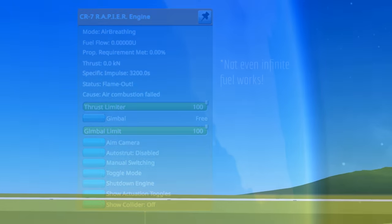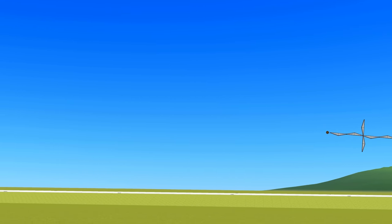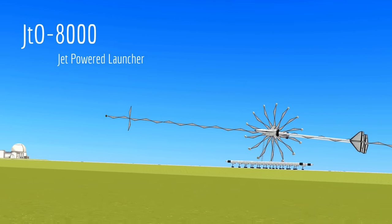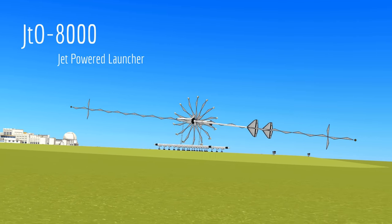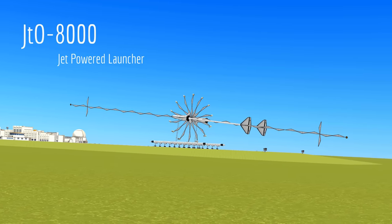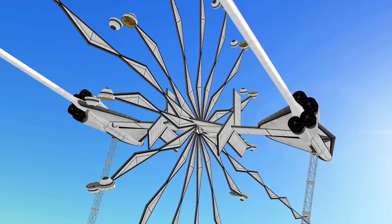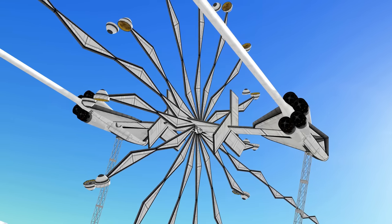These two problems seem like a showstopper for this mission but it turns out there is a way to solve them. Let me show you what I've come up with. Introducing the JTO-8000 jet powered launcher. As you can tell by its non-conventional design this aircraft has some tricks up its sleeve but it still obeys the rules of the challenge. Its only power source are the eight rapier jet engines running in air breathing mode only, and there are no rockets, reaction wheels, kraken drives, or any other propulsion sources here.